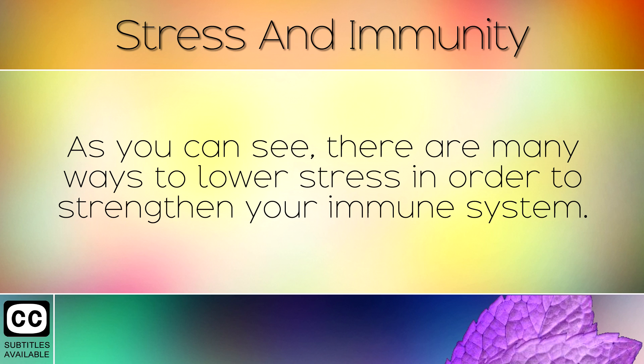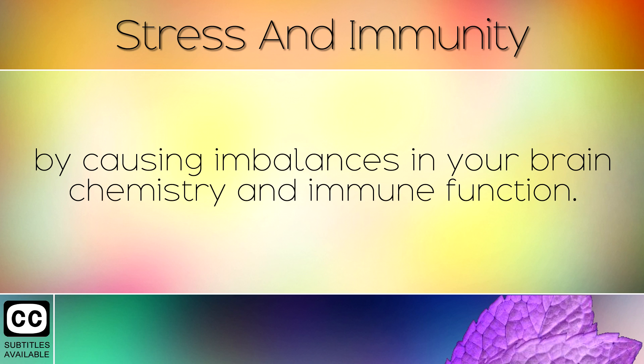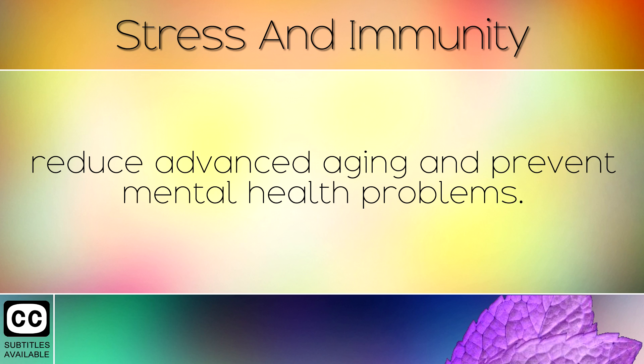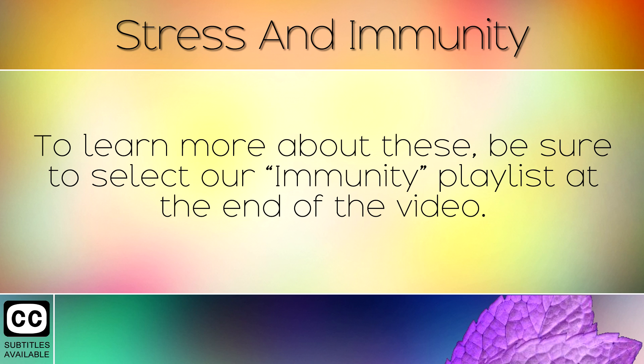As you can see, there are many ways to lower stress in order to strengthen your immune system. It is very important to realise that stress causes physical damage to the body over time, by causing imbalances in your brain chemistry and immune function. By taking steps to calm yourself on a daily basis, you can support a strong immunity, reduce advanced aging and prevent mental health problems. In our other videos we discuss healthy herbs, foods and nutrients that can strengthen the immune system further. To learn more about these, be sure to select our immunity playlist at the end of the video.